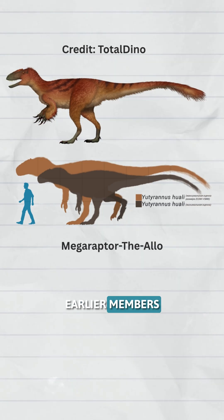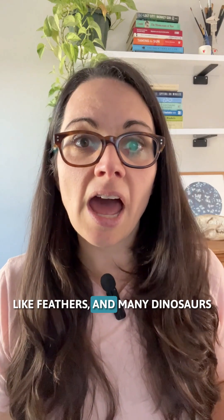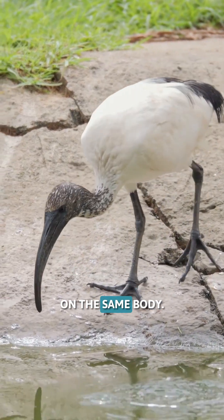We also know that earlier members of this broader group had simple, hair-like feathers, and many dinosaurs and modern birds mixed scales and feathers on the same body.